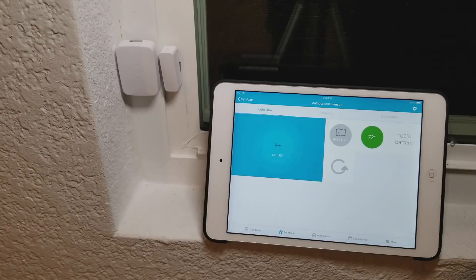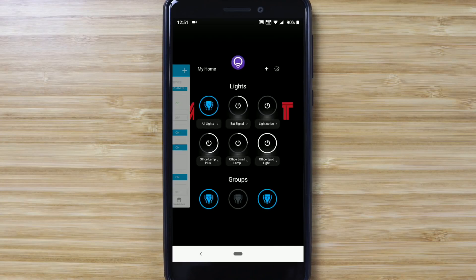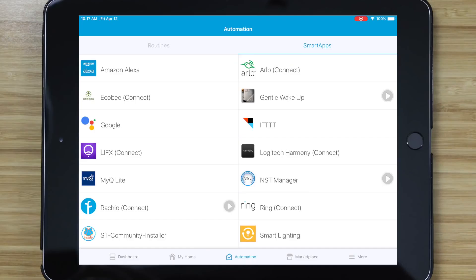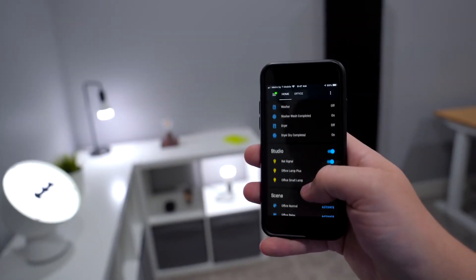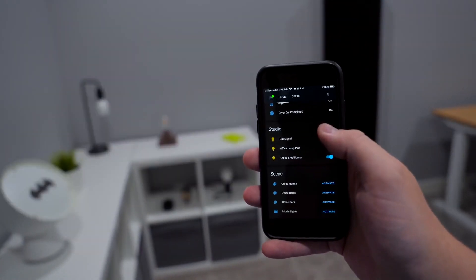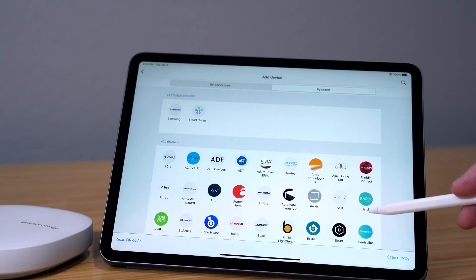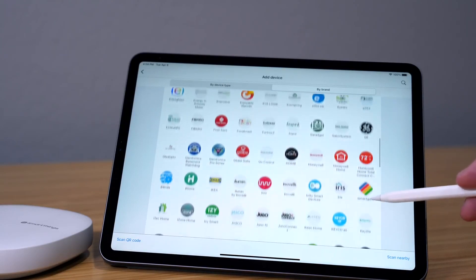With SmartThings, you can also add voice control, with the option to install Google Assistant and Amazon Alexa directly in the app. As the best automation system, SmartThings tops the list compared to all the others. It's a comprehensive, compatible solution that enables you to operate your smart home effectively and intuitively — a terrific system for those who want a lot of freedom in selecting their smart appliances and devices.